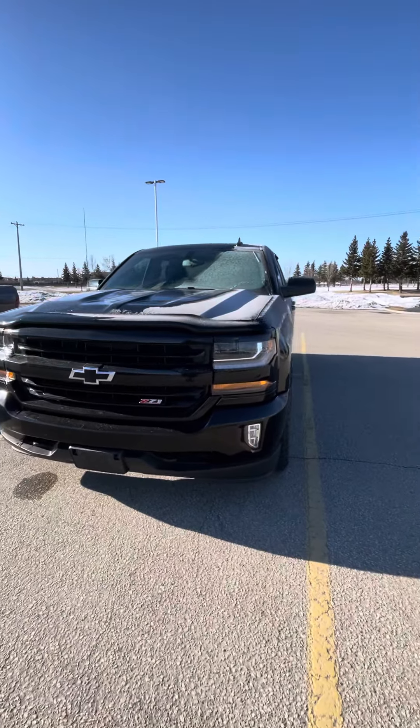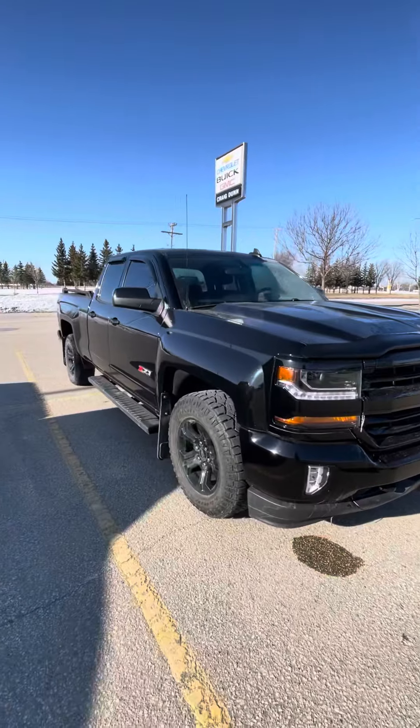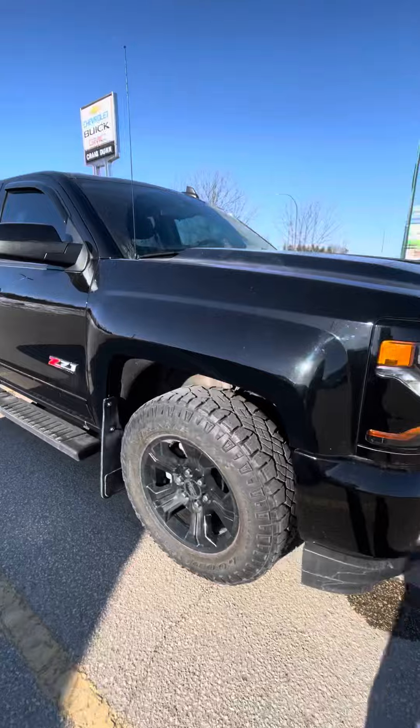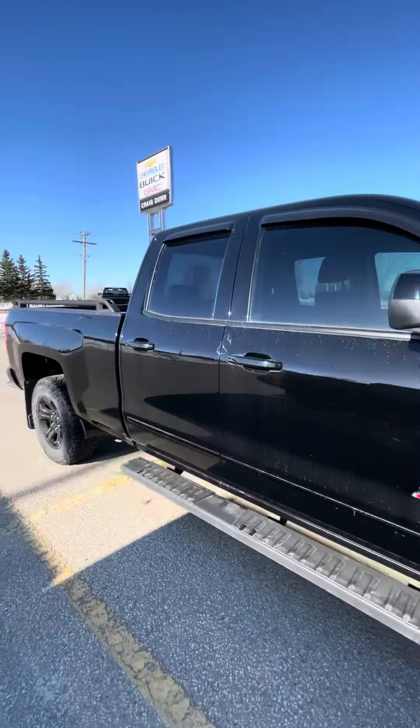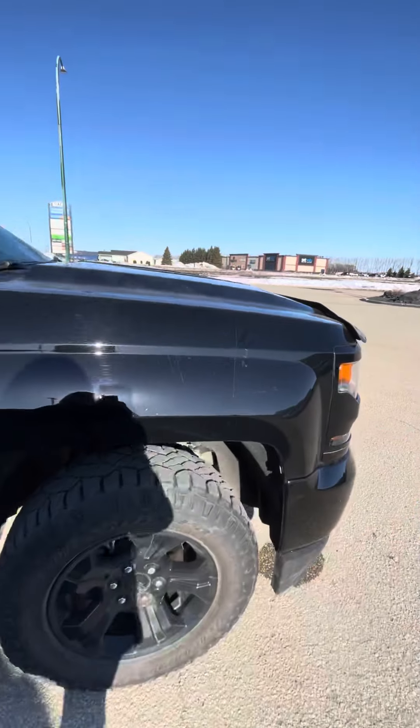Hey Nathaniel, Shanae from Craig Dunn Motor City, out here in front of the Chevy Silverado Midnight Edition. Beautiful truck, as I said, came from a really good home. Really no paint or scratches on it — it does have the film protecting the front, so that's a really nice feature.